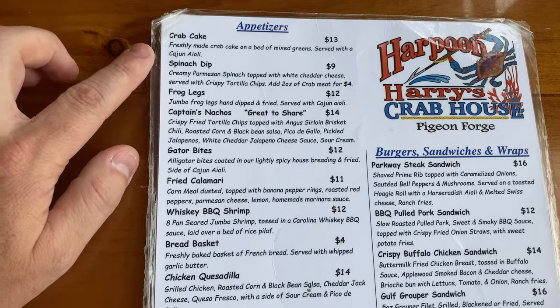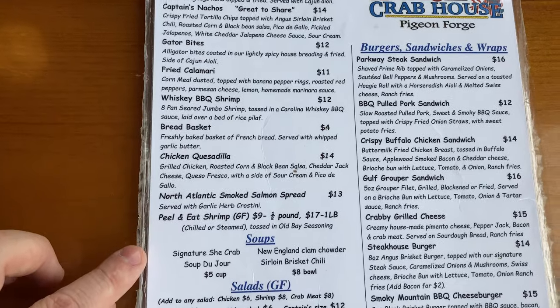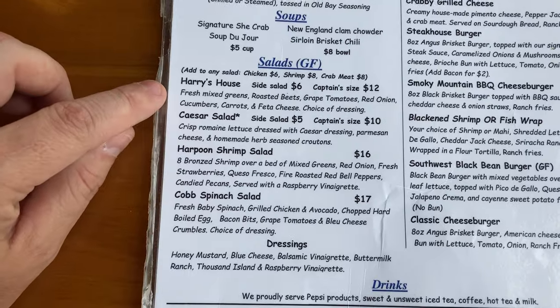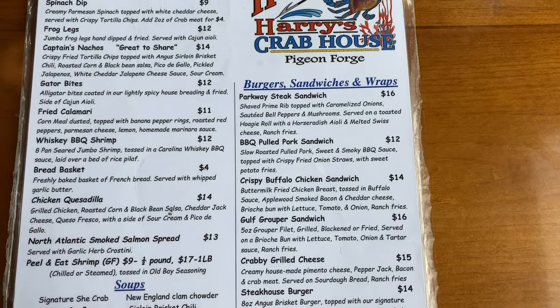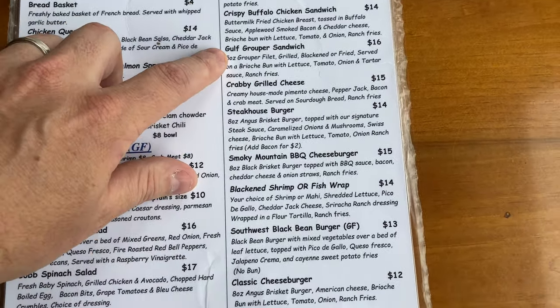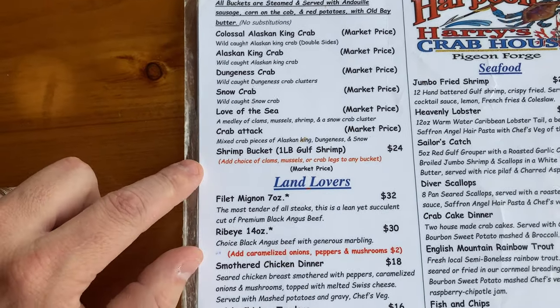Let's take a look at the menu. There are a number of appetizers from crab cake to gator bites, which is what we ordered, fried calamari, quesadillas, and a number of different things. You've got a number of salads that are gluten free, and then your standard burgers, sandwiches, and wraps — whether it's pulled pork or cheeseburgers.